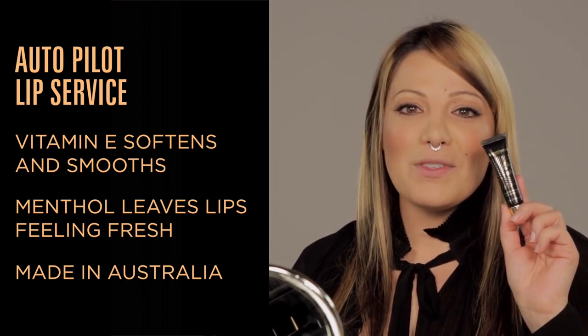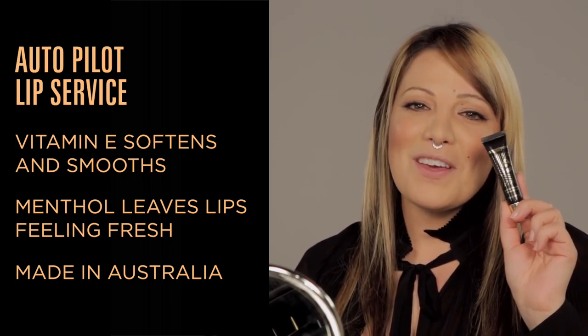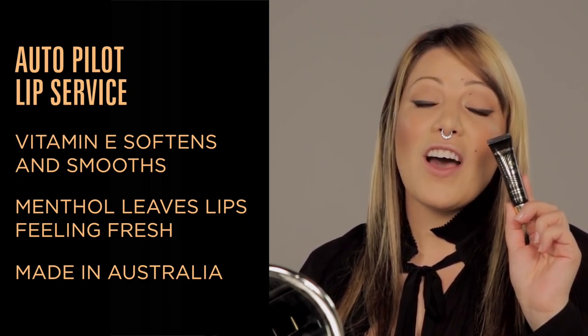I love using Autopilot Lip Service as a bit of a prepping step to any sort of lip look because it gives a nice soft hydrated start.